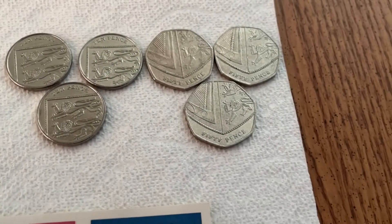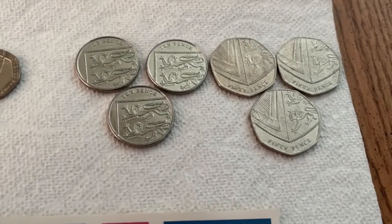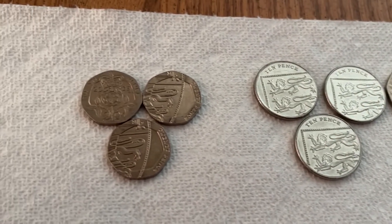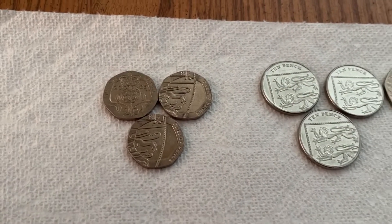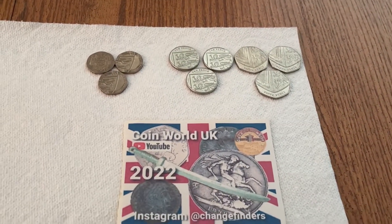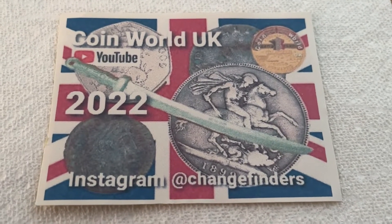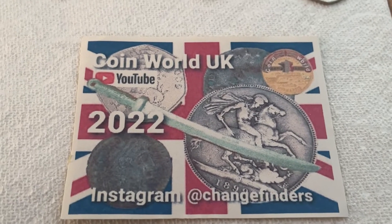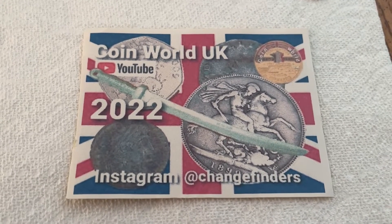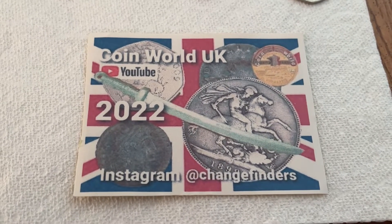I'm going to have to go through them to try to find the errors. It's this sort of thing I really enjoy the most — finding unique things in the coins I receive, especially with foreign coins, and focusing on Great Britain. This is super awesome. Thank you Coin World UK for sending this to me. Thank you for tuning into my channel — please like and subscribe. I'll catch you all online when Dale and I go live, and with that, have yourself a great day.